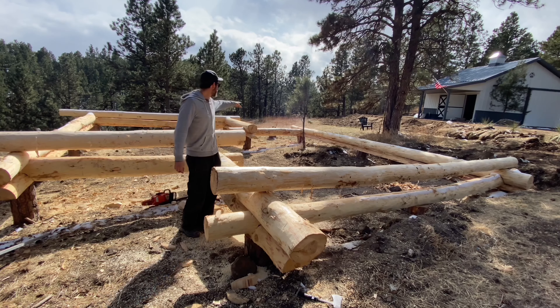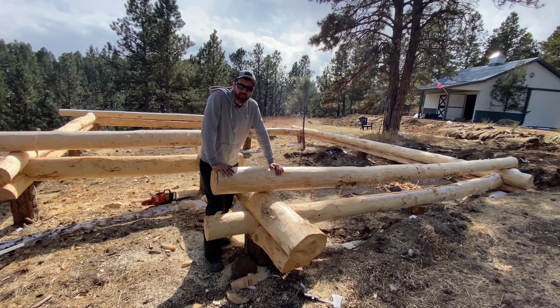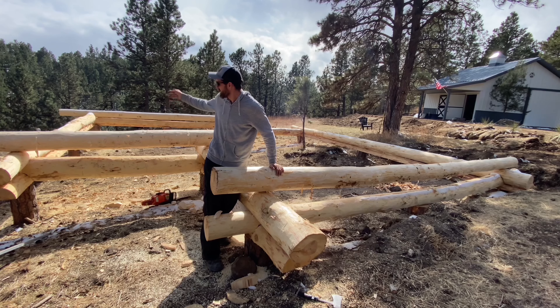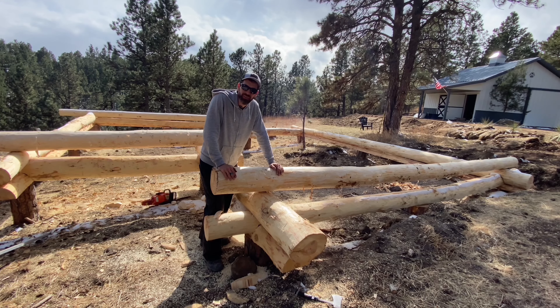One more 12-footer I need to find — we'll find that one tomorrow and get it on there, and that'll be finishing up level two. Got my 25-footer over there for this spot. We're rolling — I don't know how far we'll get this week, but making a little progress every day helps. See you in the morning.